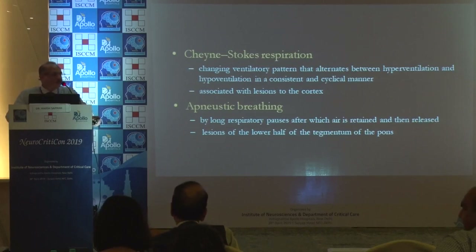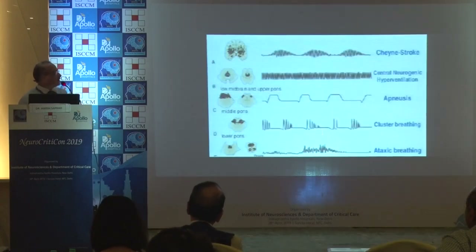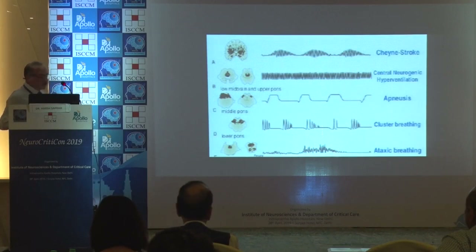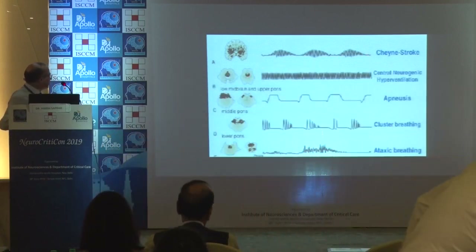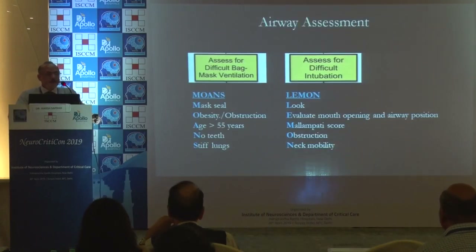Different kinds of respirations include Cheyne-Stokes respiration, a changing ventilatory pattern that alternates between hyperventilation and hypoventilation; apneustic breathing with long respiratory pauses; cluster breathing, a group of quick breaths; and ataxic breathing, a complete loss of rhythmicity. Each kind of breathing is pathognomonic of some sort of lesion, and the airway assessment needs to be done not only for intubation but also for bag mask ventilation.